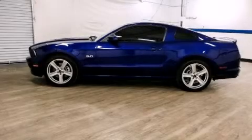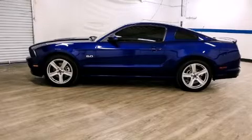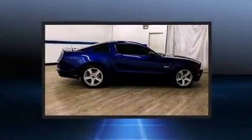Come test drive this 2014 Ford Mustang. Ford made sure to keep road handling and sportiness at the top of its priority list.